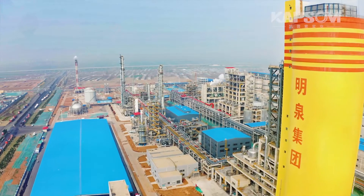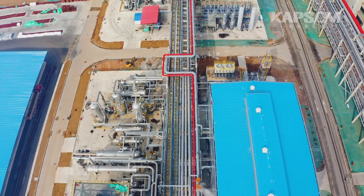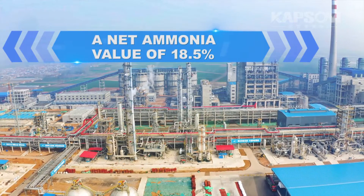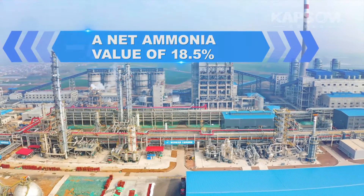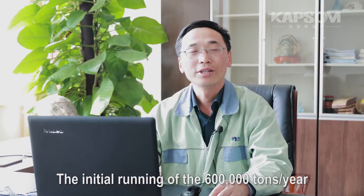The construction and commissioning of the ammonia synthesis plant was completed in August 2020. The operating pressure is 13 MPa pascal G. The plant is producing liquid ammonia over 2,300 tons per day, which in fact exceeds the design capacity.